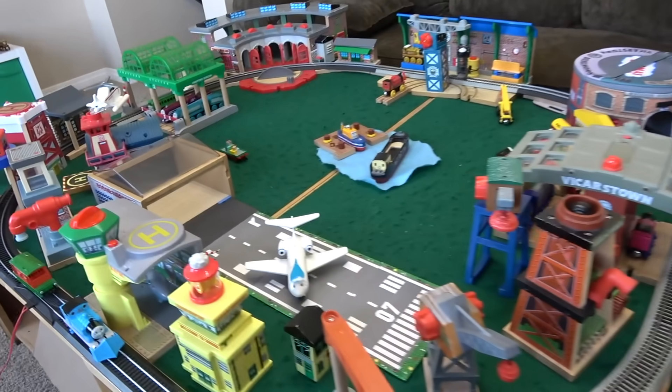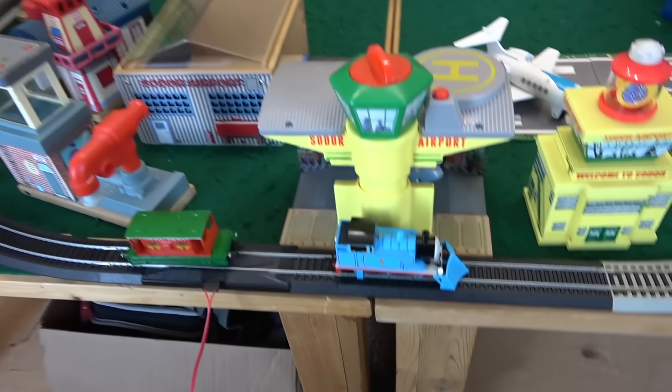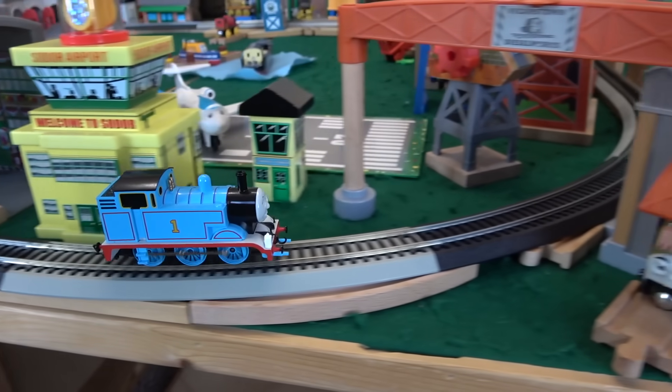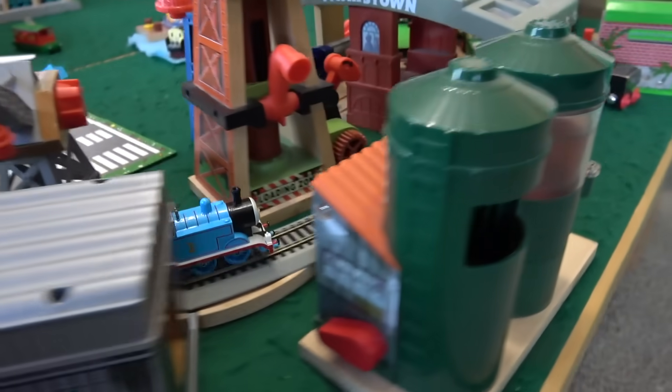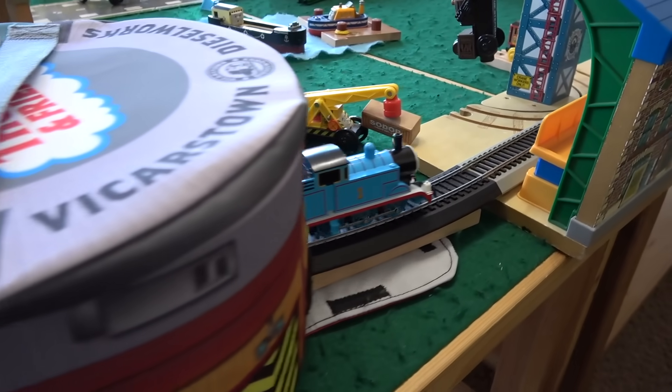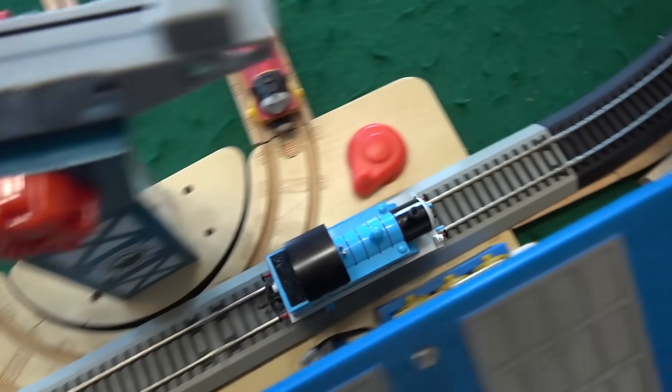This looks absolutely awesome. We're gonna make sure that Thomas can get around — we'll just take his cargo off because he's very delicate. We'll make sure Thomas can go around nice and slow. All set up and ready to go. Liam's plugging it in. Thomas, have him go nice and slow just to make sure he can go around. Vicarstown, through the Diesel Works, and into the station. Now he's coming into Sodor Steamworks, going through the Steamworks right here.